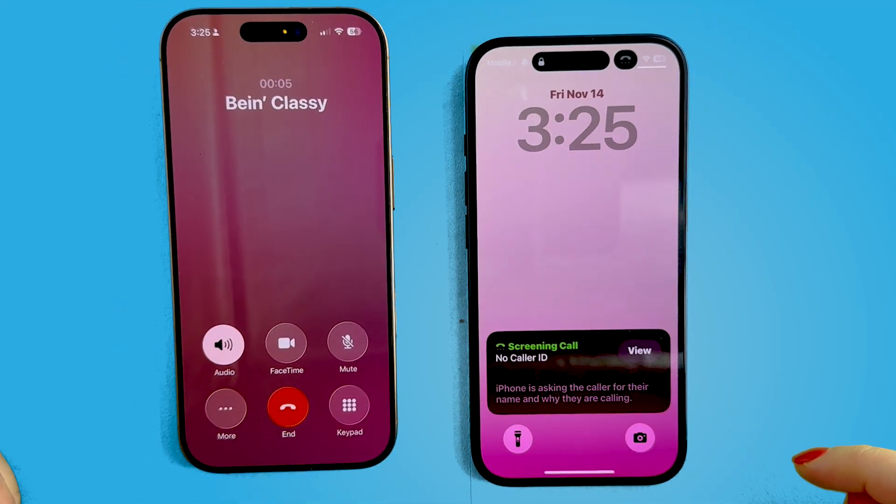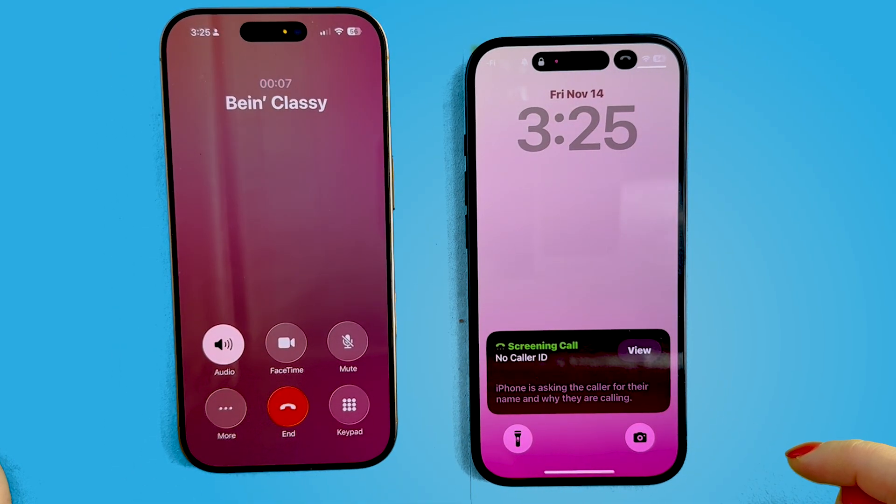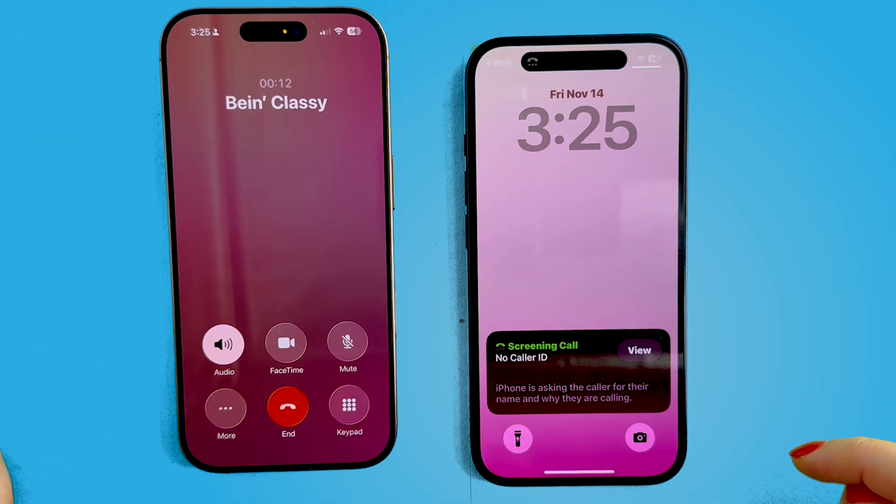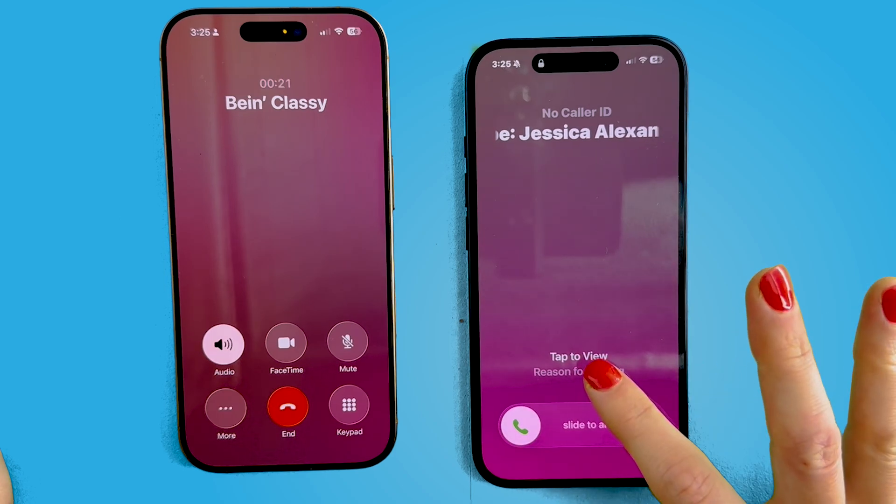Hi, if you record your name and reason for calling, I'll see if this person is available. Hi, this is Being Classy looking for Jessica Alexander to talk about a business item. Thanks. Please stay on the line.